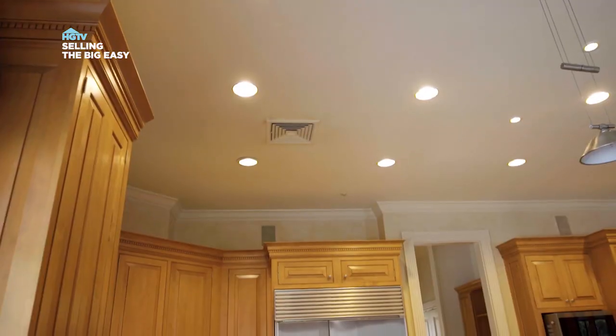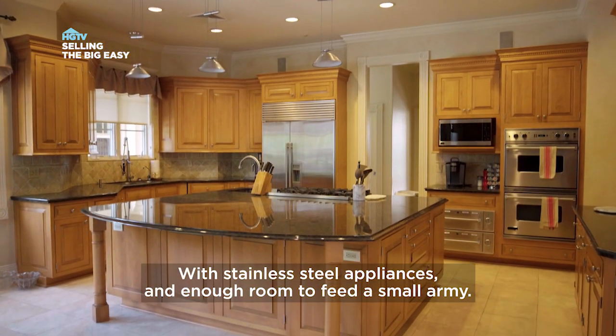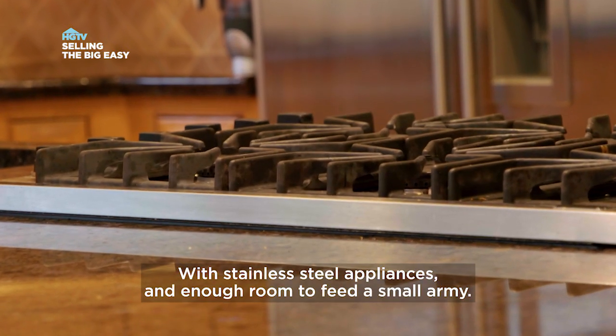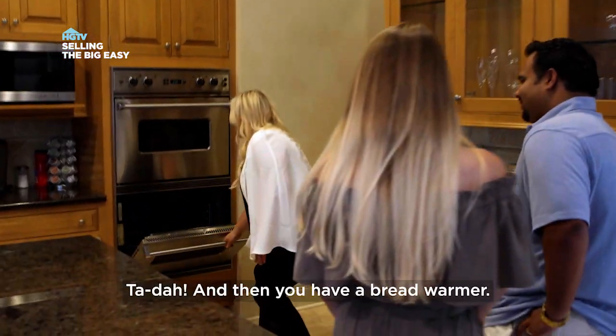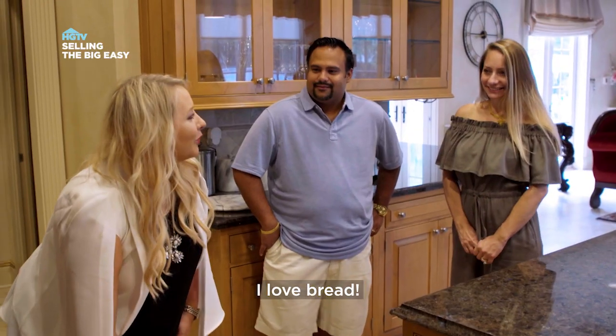The kitchen is gourmet and luxury all in one, with stainless steel appliances and enough room to feed a small army. Ta-da! And then you have a bread warmer. That's great. I love bread.